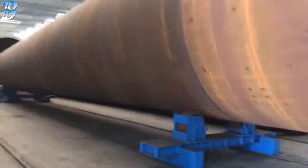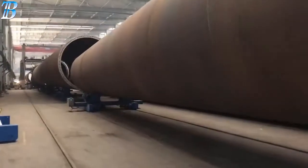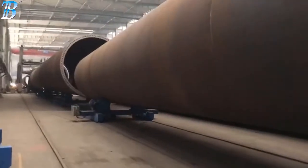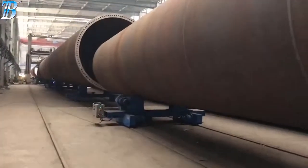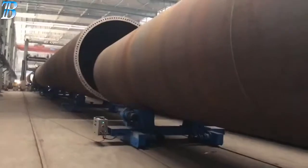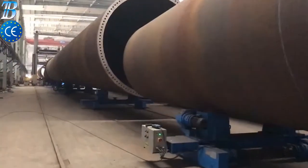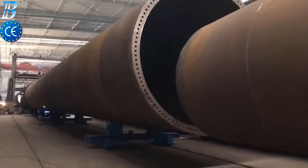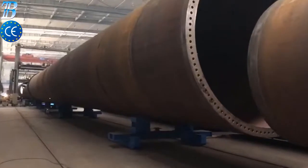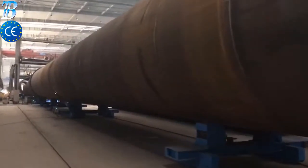Boda solutions for offshore wind tower and foundation manufacturing. Monopile is the most commonly used foundation style for offshore wind turbines today — a simple design typically driven into the seabed or grouted into sockets drilled into rock. The monopile supports the wind turbine tower either directly or through a transition piece.